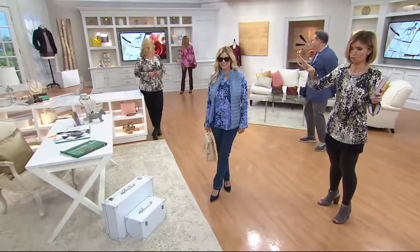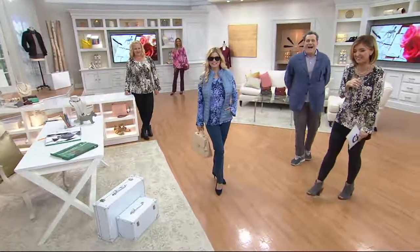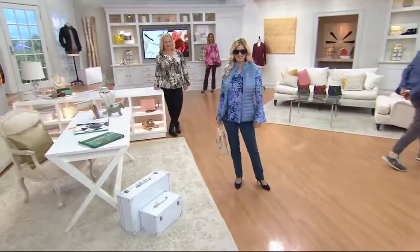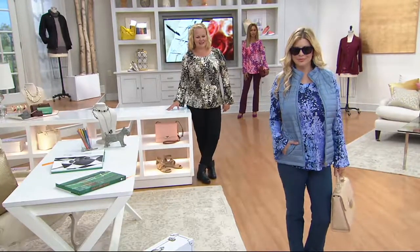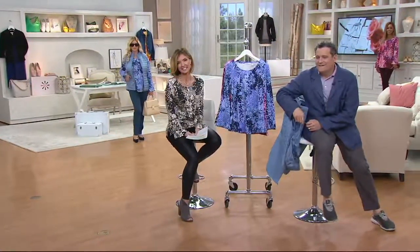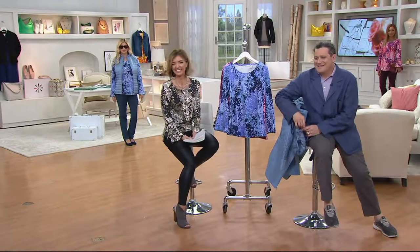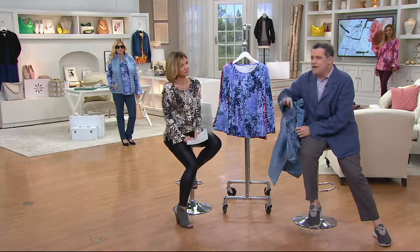Rebecca is giving us a call today from Tennessee. Rebecca, let me introduce you to Isaac Mizrahi. What color did you get today? I got the neutral. Excellent — beautiful, it will go with so many things. I love your clothes, such great quality. I have to say, Rebecca, we have so much fun, Jen and I. It would be not as fun if the clothes weren't as good. You get them and they feel good — so soft and wonderful.